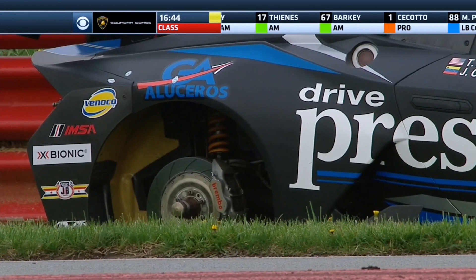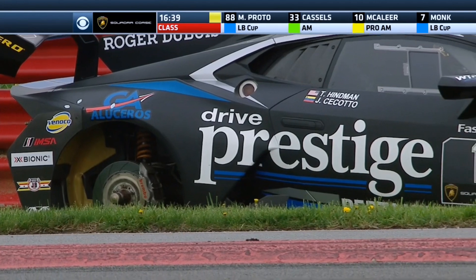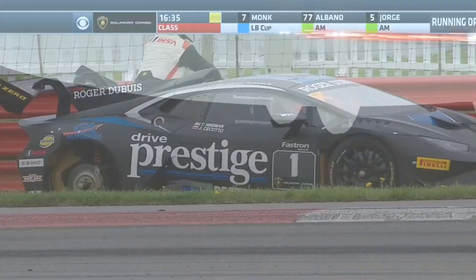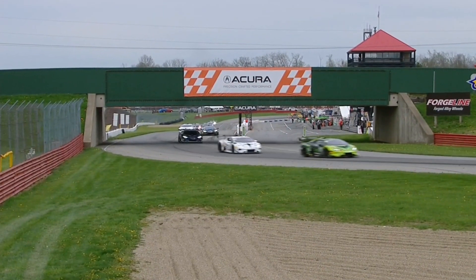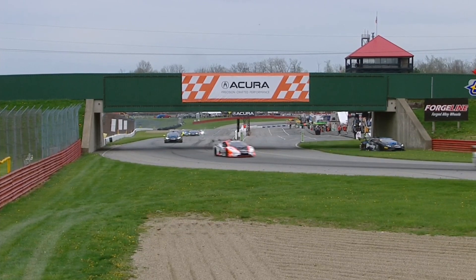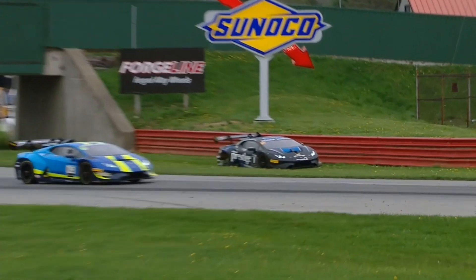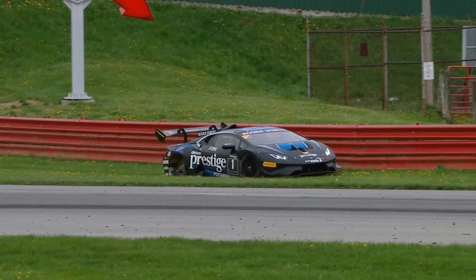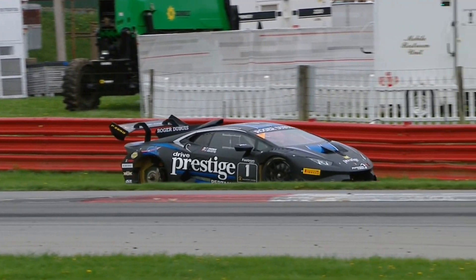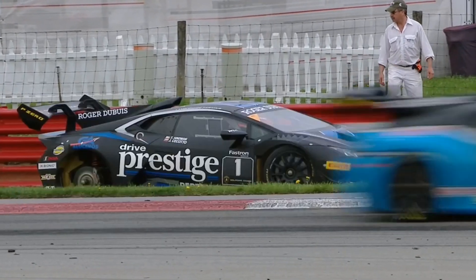A lot of teams re-torqued that central nut and noticed one team did not. With these cars, the drive pins you can see in the wheels start to ratchet, so you'll see the guys torque them. I would assume they got those torqued, but who knows. The wheel fell behind the rest of the car as the number one of Jonathan Cicotto went towards turn one, the wheel helpfully stopping right by a marshal's post.